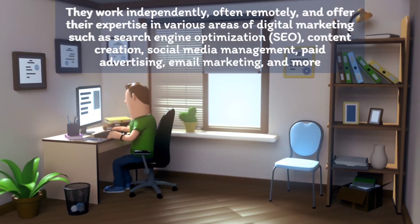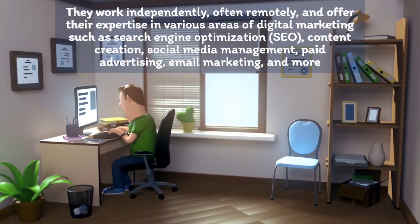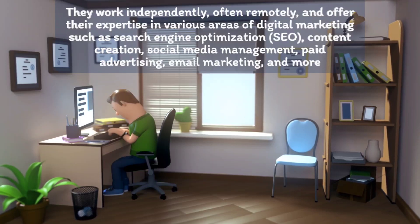and offer their expertise in various areas of digital marketing such as search engine optimization, content creation, social media management, paid advertising, email marketing, and more.